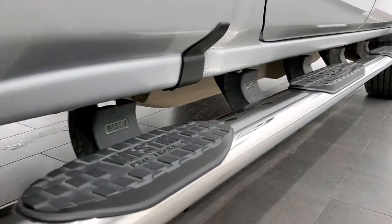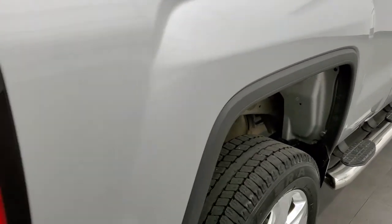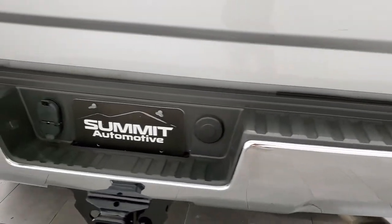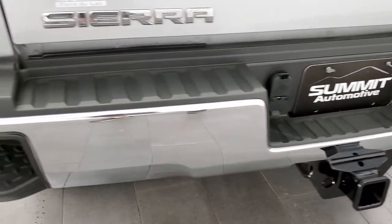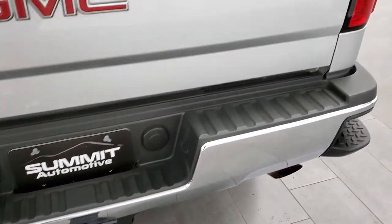You get the Westin wheel-to-wheel side steps and those are in really nice condition as well. Coming around to the back of the vehicle, the rear bumper looks really good, no dents or dings on there. Full towing package which includes a receiver, hitch, 4-pin and 7-pin wiring, and you do get the rear bumper steps.